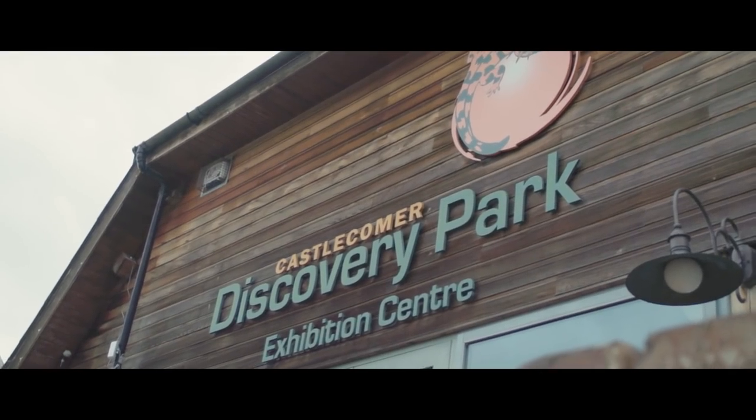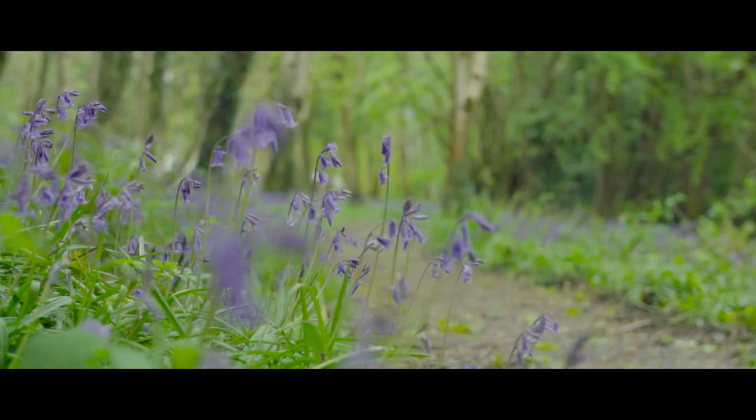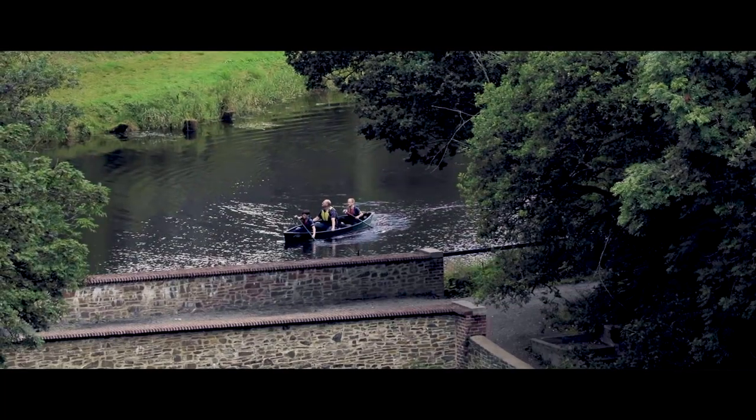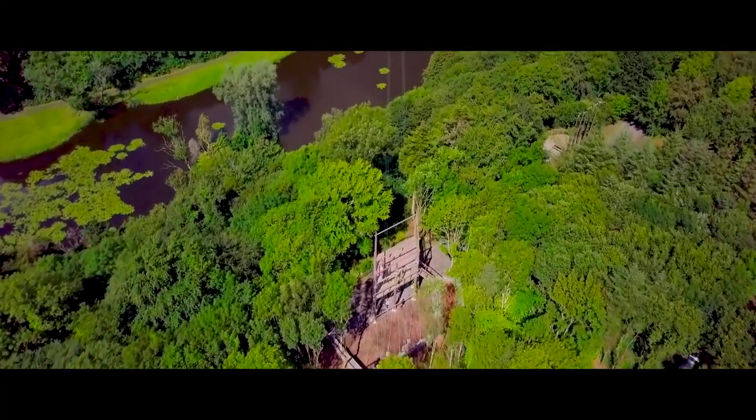Another great spot to visit would be Castlecomer Discovery Park, where there's 10 or 20 kilometres of walking trails, a zip line, treetop walks, and also a little craft yard there as well.